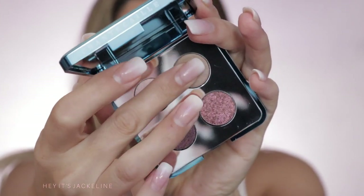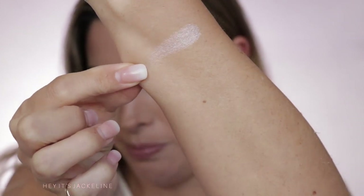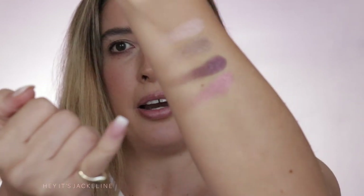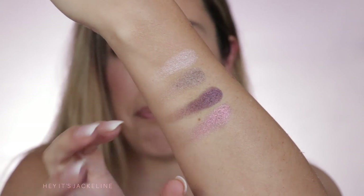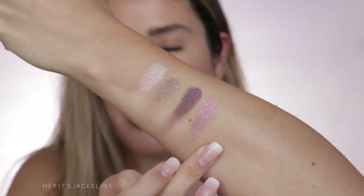Let's go into the swatches: glowing pink pearl, soft taupe, shimmering deep plum, and a sparkling rose gold. Building it up — oh yeah, this is so beautiful. The last shade is a duochrome — it's a pink shade that shifts to kind of an antique gold. I think you're able to see it — just so pretty, so beautiful, and they are super creamy.